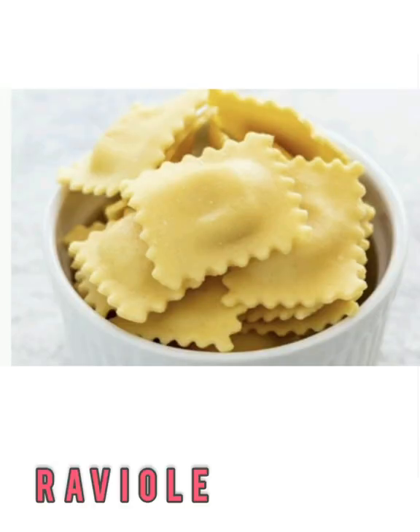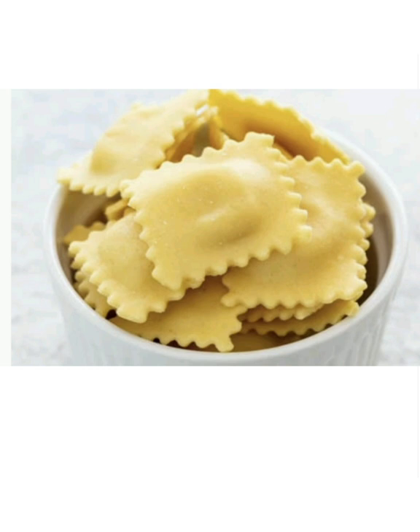Ravioli is square and stuffed. Store-bought ravioli is often on the smaller side, but don't be surprised if you're served large ravioli at some Italian restaurants. The edges are pinched close and have a ruffled texture. You'll find them stuffed with everything from cheese to vegetables to meat.